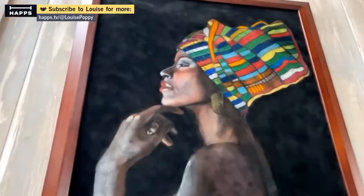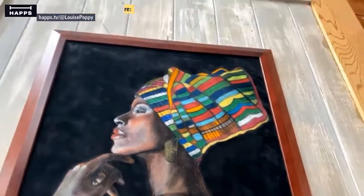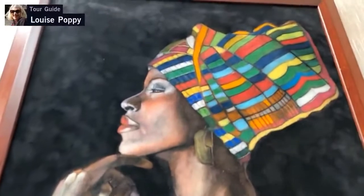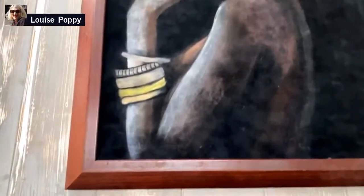This one is beautiful — look at the beautiful colors in the headwear. I love the colors and the bangles. The details are really, really beautiful.